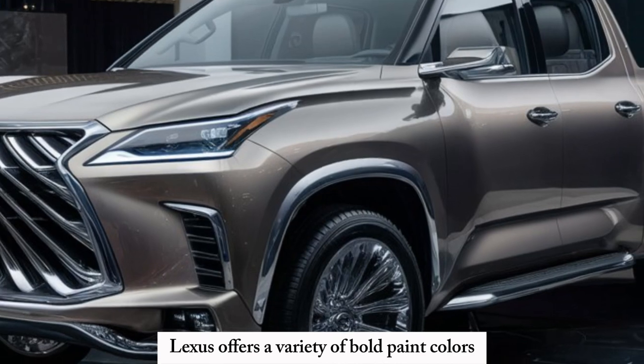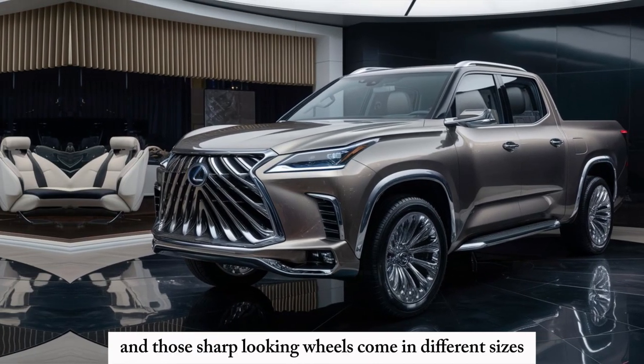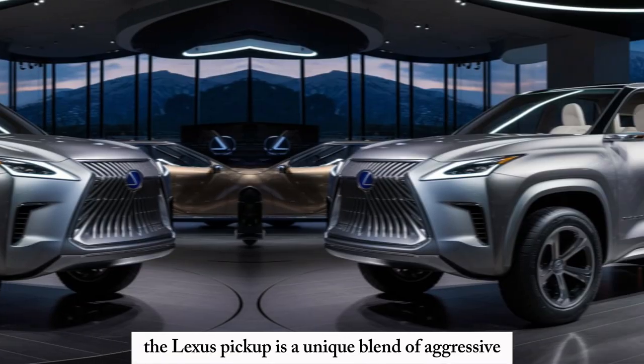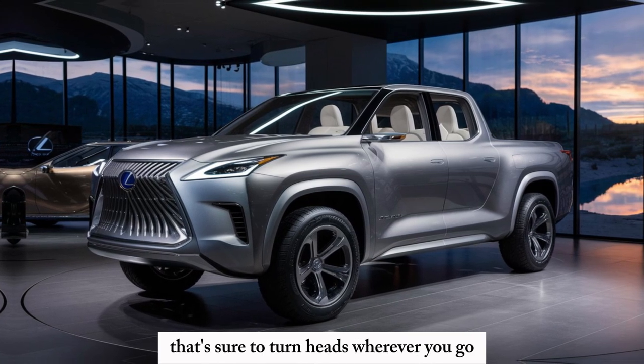Lexus offers a variety of bold paint colors to personalize your truck, and those sharp-looking wheels come in different sizes to suit your style. Overall, the Lexus pickup is a unique blend of aggressive and luxurious design that's sure to turn heads wherever you go.